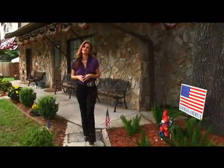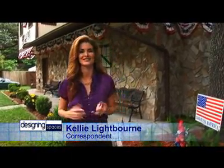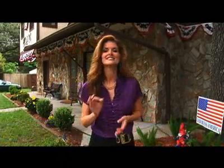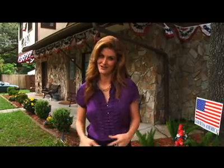This home has been converted to a shelter for homeless veterans — veterans who have received Purple Hearts and Bronze Stars. Designing Spaces decided to pay a visit because not only is this restored house the residence for these veterans, it also incorporates features that contribute to a safer, more efficient home.